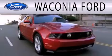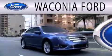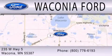Waconia Ford is dedicated to doing everything possible to ensure that the experience you have selecting your next vehicle is as pleasant as possible. We are located at 235 West Highway 5 in Waconia.